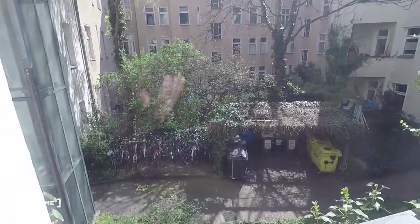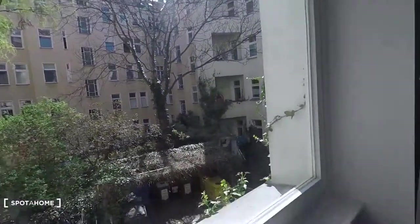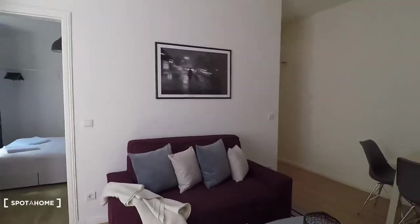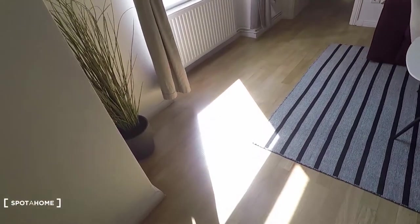The apartment has a courtyard view. We are on the first floor and nevertheless lots of light is coming in, as you can see.